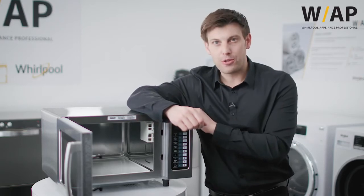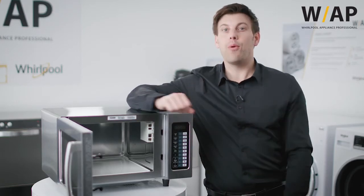So there you go, told you it was going to be quick. If you're interested in the Pro 25 from Whirlpool, contact us at Whirlpool Professional.